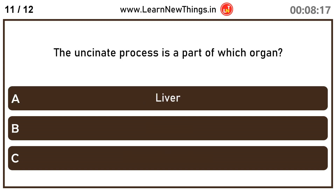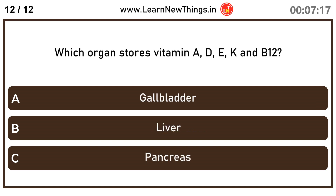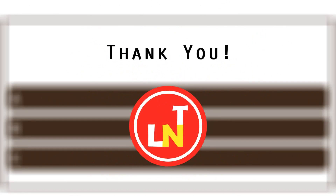The uncinate process is a part of which organ? Pancreas. Which organ stores vitamin A, D, E, K and B12? Liver. Thank you.